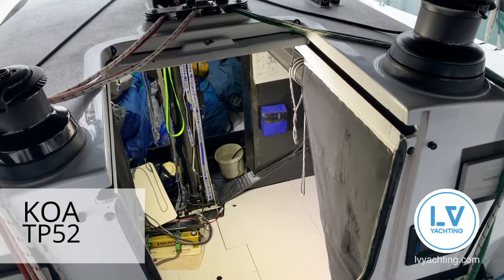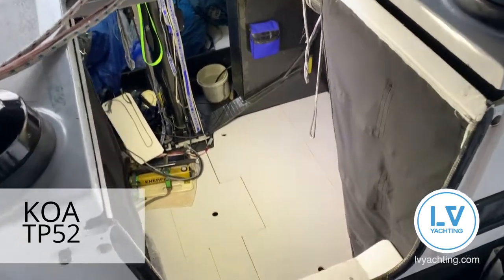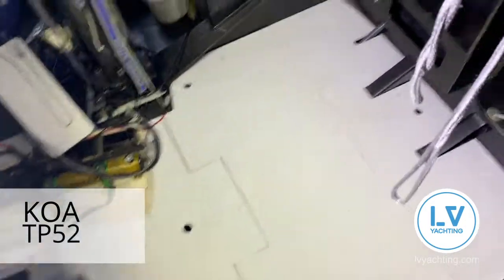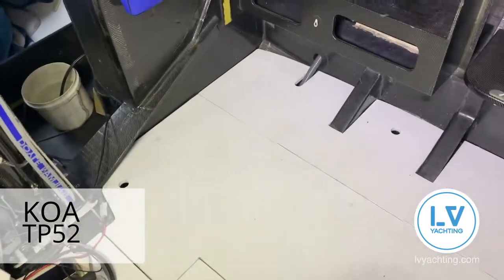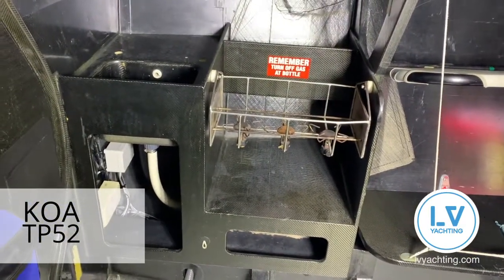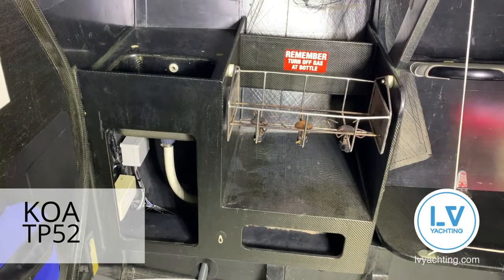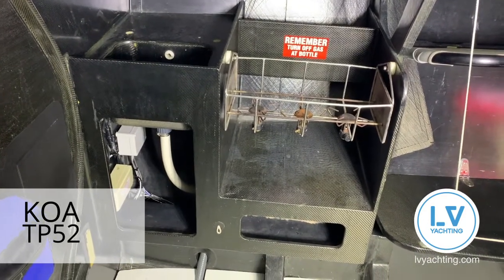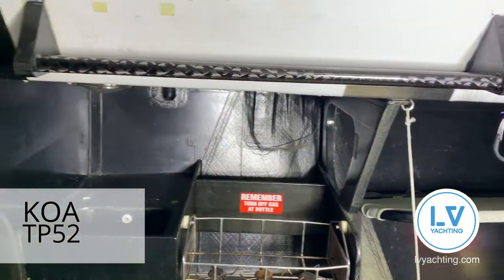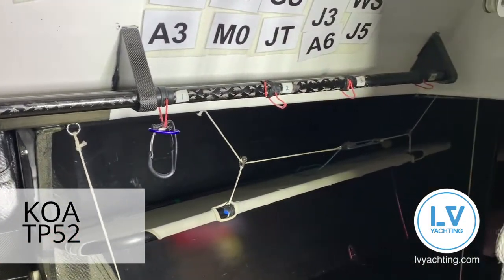We're back on board Koa and going to have a look down below. Going down the companionway, all the floorboards are carbon so super light throughout the boat. Coming through here to the galley — three burner stove there. We just put the gas bottles on when we're at sea, obviously on gimbals. Plenty of storage on that side. We've put hand rails on the boat on both sides just as an extra safety feature — they're fully carbon — for when we're offshore.